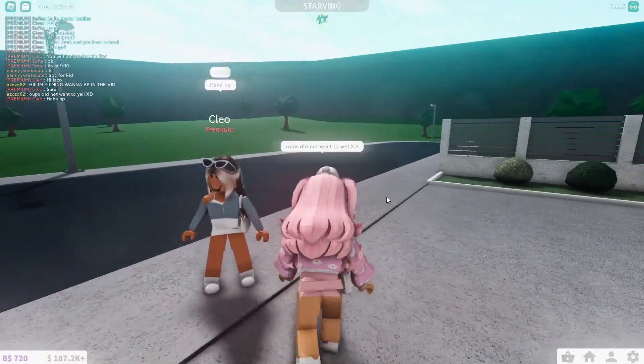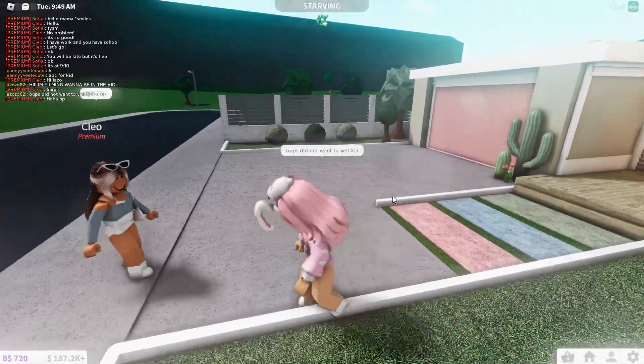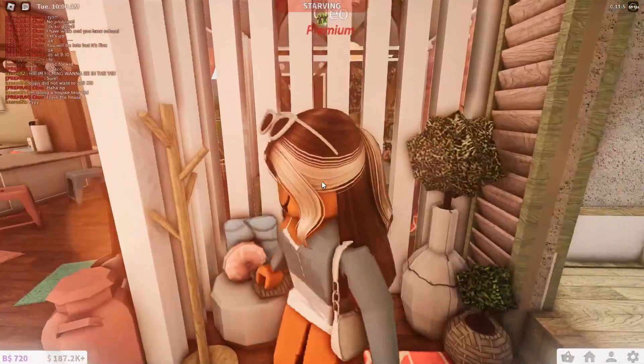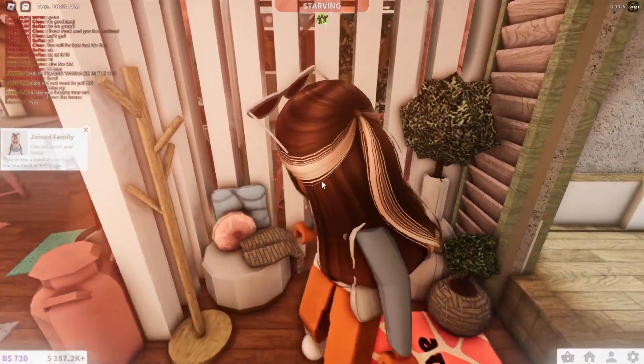We got Cleo, one of my fans, and she's gonna come with me for the tour of this house. I just told her what video we're doing, let's go inside. This is how it looks — let me give her permission. Now we got these beautiful pillars over here.